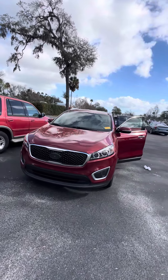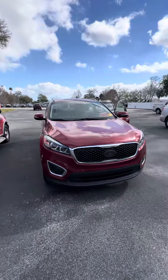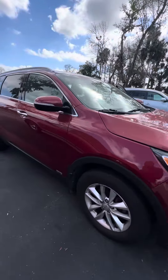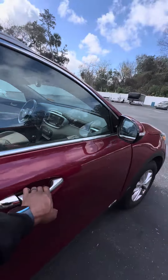Here's the vehicle. It's getting ready to go through our detail department, so I apologize in advance. Clean headlights, all-wheel drive, roof rack.